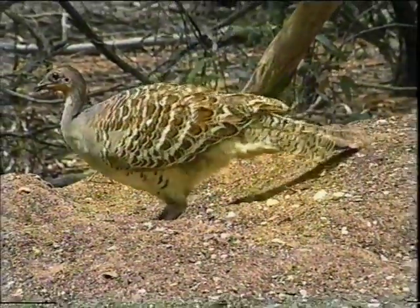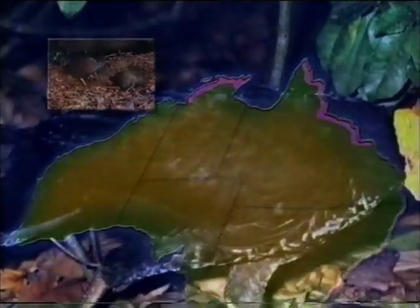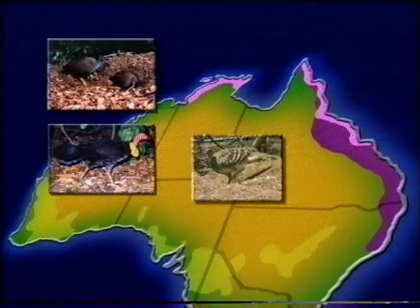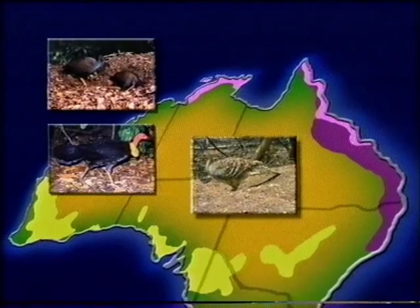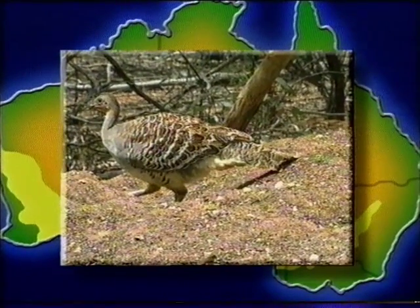Only three Megapodes occur in Australia: the Orange-footed Scrub Fowl, found along our northern coasts; the Brush Turkey of eastern Australia; and the Mallee Fowl, from the dry Mallee. In fact, Mallee Fowl are the only species of Megapode to be found outside the tropical and subtropical regions of the world.